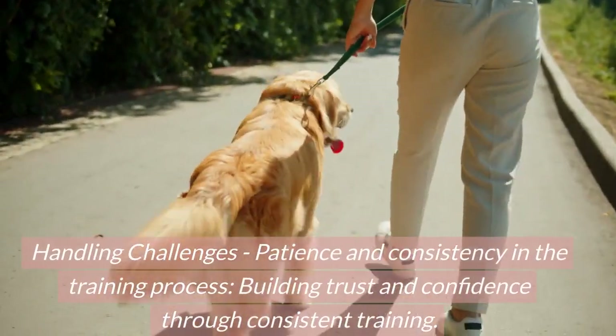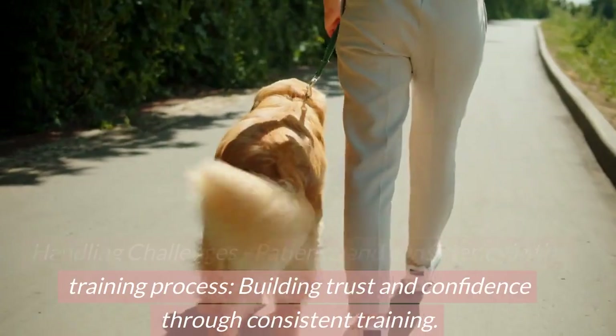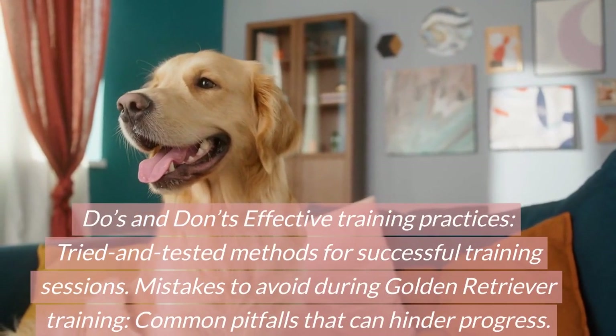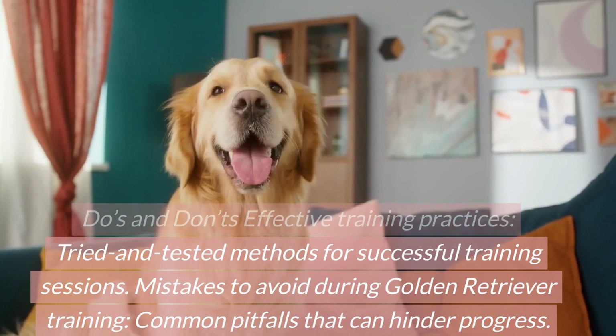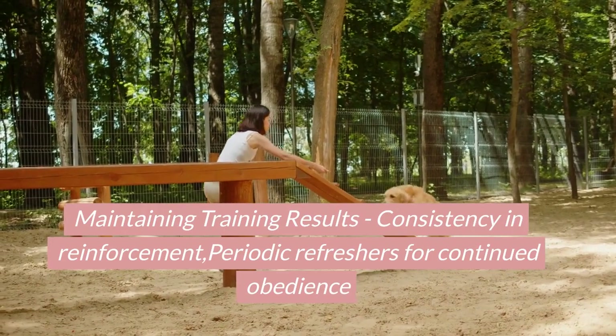Handling challenges: patience and consistency in the training process, building trust and confidence through consistent training. Do's and don'ts — effective training practices: tried and tested methods for successful training sessions. Mistakes to avoid during golden retriever training: common pitfalls that can hinder progress.